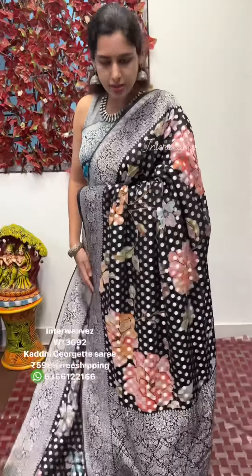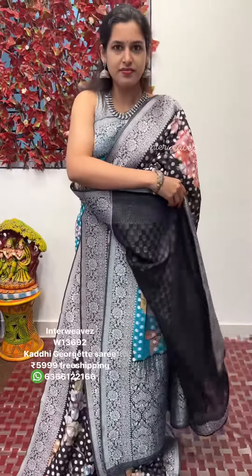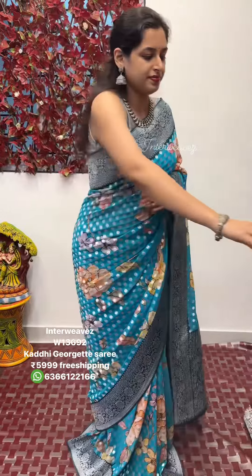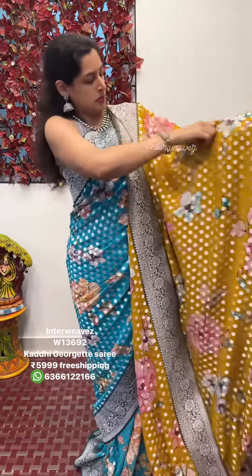Hello everyone, welcome to Flying Colours. The saree which I am wearing is a Katti Jorgeth saree which has a floral digital print on the overall saree. Coming to the Pallu, it's a rich Pallu with a jari border — you can observe a contrast colour jari border as well as a polka dot jari weaving.